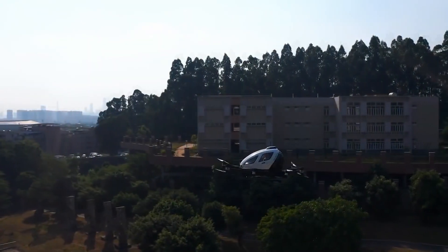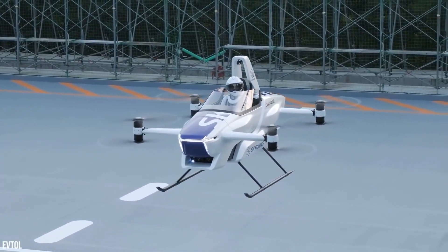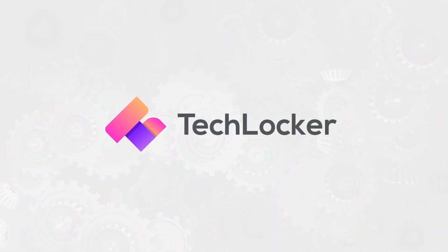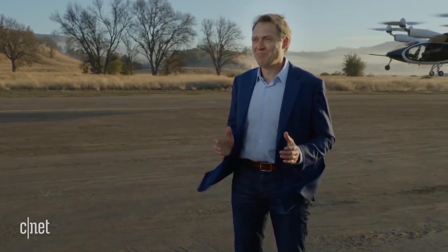eVTOL is short for Electric Vertical Takeoff and Landing. What that means is that this technology is the basis of compact aircraft that can take off from a standing position without the need for a runway to gain speed. Think of them like advanced helicopters with daily use more similar to an automobile. Today we're going to tell you about some of the latest eVTOL producers worth watching and key you into some of the finer details of how this innovative technology will forever change the world.